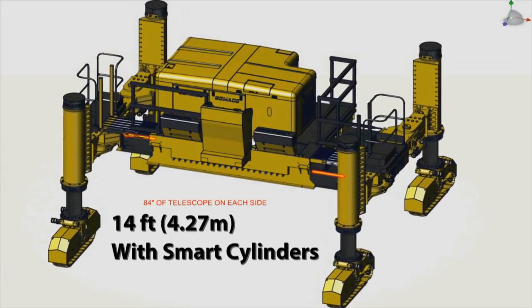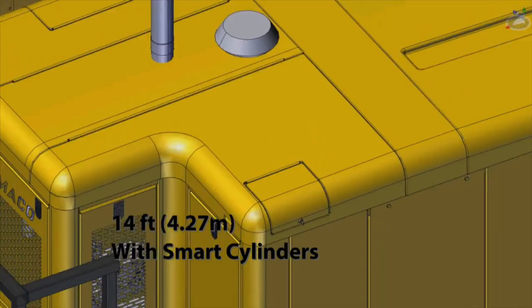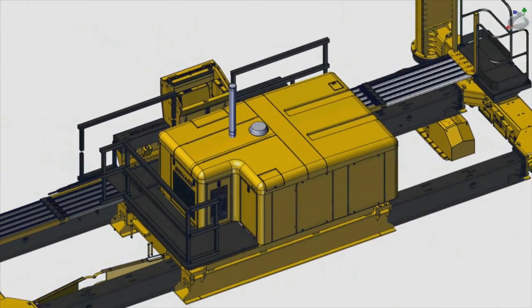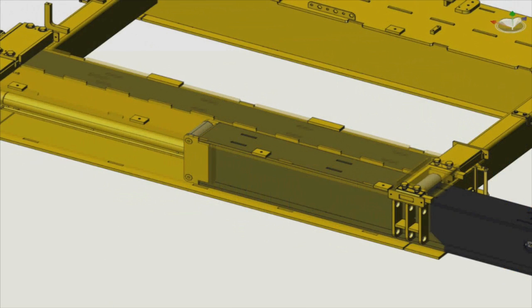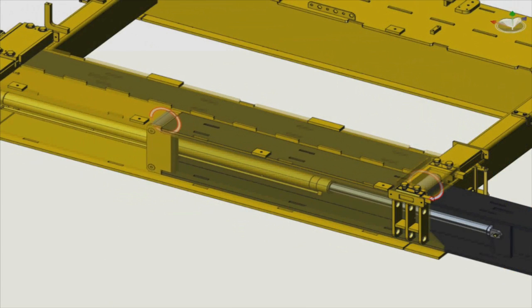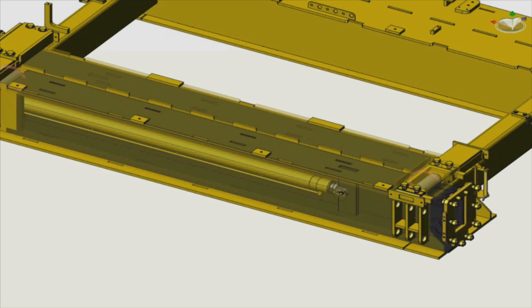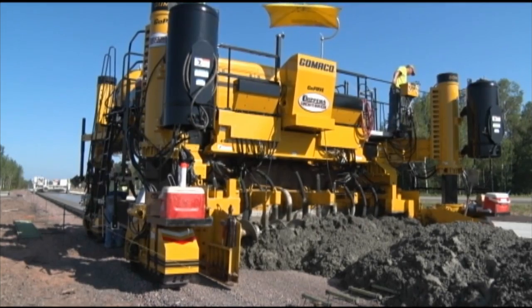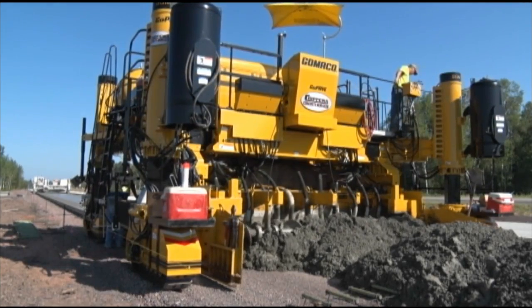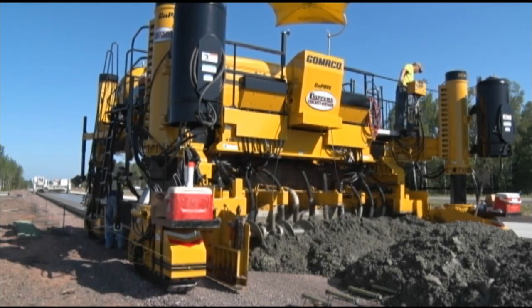The GP3 features 14 feet of hydraulic frame widening. The dual telescoping frame is the first in the industry to feature smart cylinders. These cylinders provide the width reference to the G Plus controller. You'll never need a tape measure again for widening the paver. G Plus uses the automatic width reference for steering setup and individual track speed control through radii.